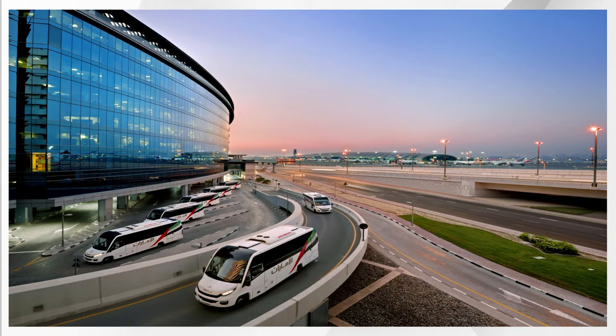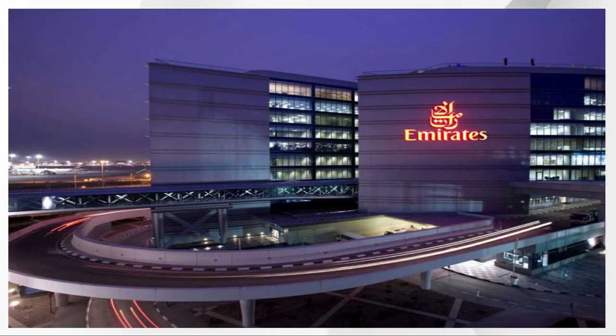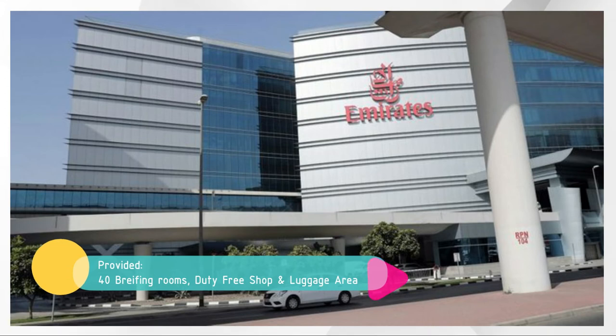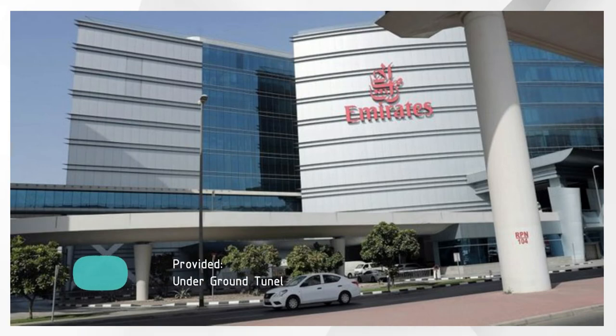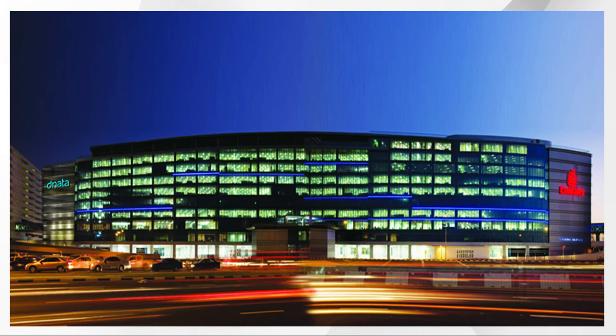The basement, ground and the first floor are used as crew terminals with complete arrival and departure facilities, equipped with 40 briefing rooms, duty-free shopping, luggage handling facilities, and customs and immigration facilities. Above all, it is linked up with Dubai Airport via a ground tunnel below the busy approach road.